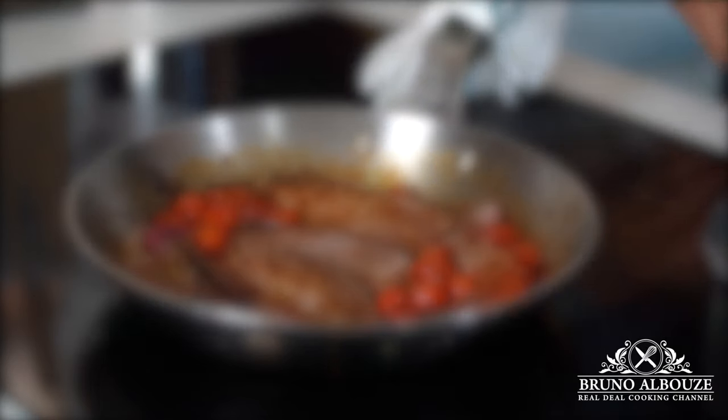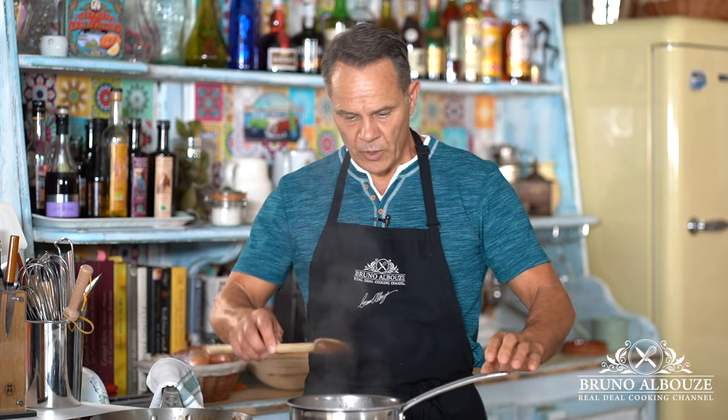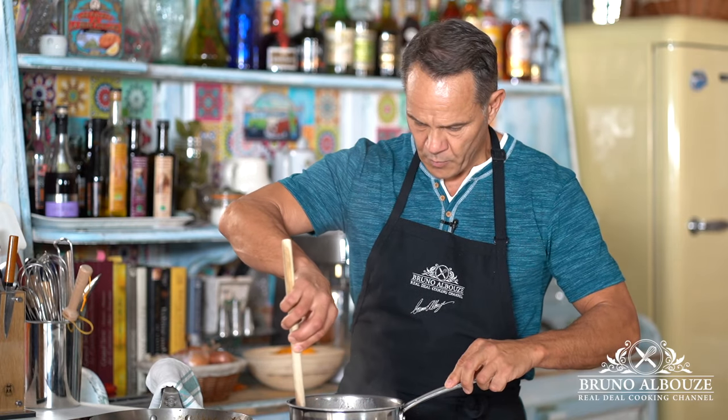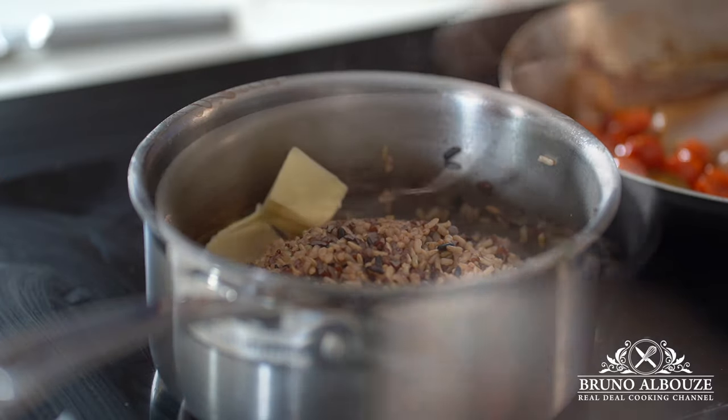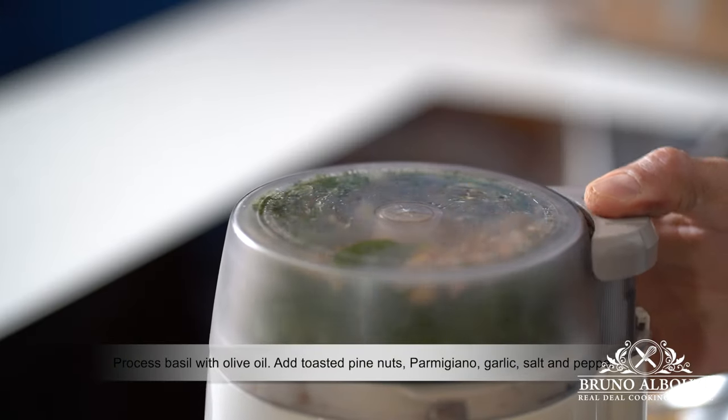The rice is cooked and all of the moisture is gone — that's a good sign. I'm going to taste it. Perfect. I'm going to add a little bit of butter, and that's it. The last thing you want to cook is the fish — rub the fillet with olive oil.